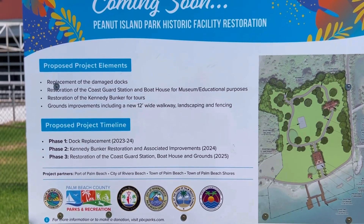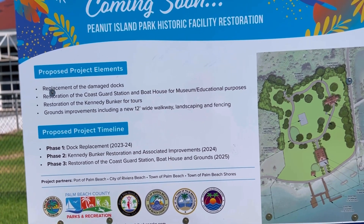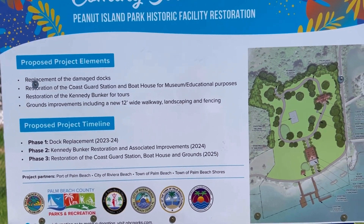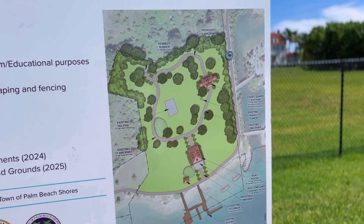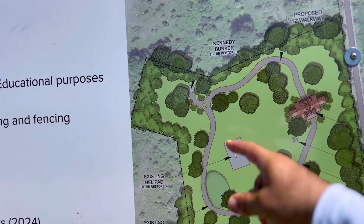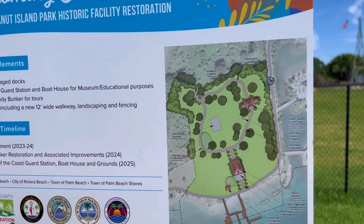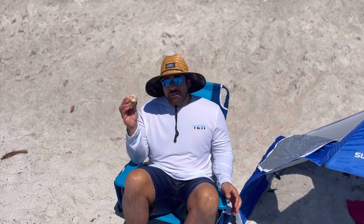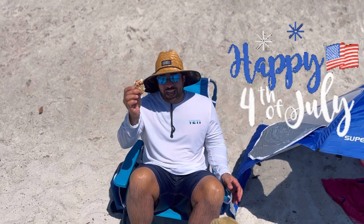Here are the proposed project elements — they're going to replace the docks here, restoration of the Coast Guard and Boathouse Museum, and restoration of the Kennedy Bunker for tours. Really cool. It's targeting 2023, 2024, and 2025. So wrong timing unfortunately, but we're going to enjoy the rest of this place. Nothing says Fourth of July more than the First Lady's homemade Rice Krispies Fourth of July treats. Happy Independence Day, y'all.